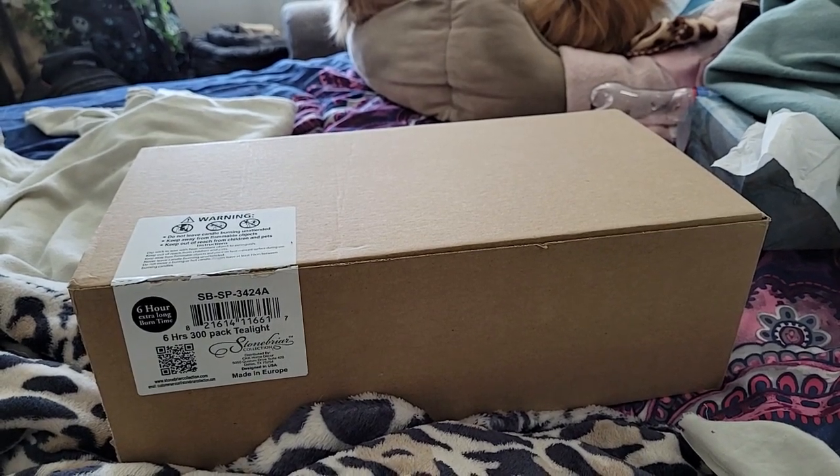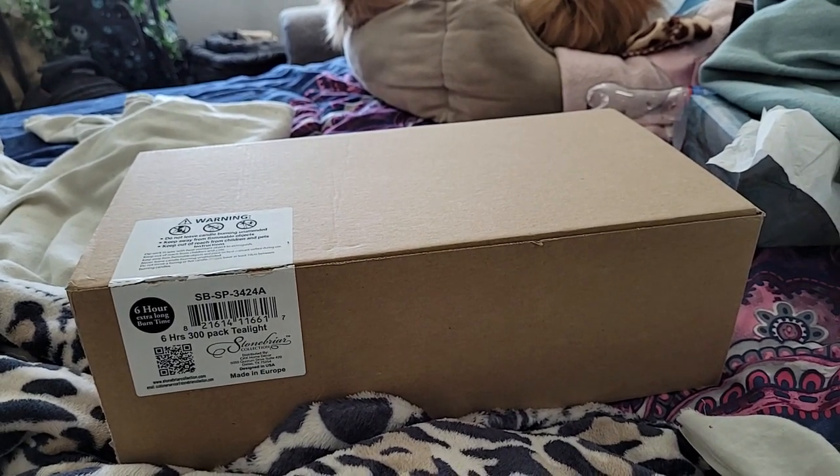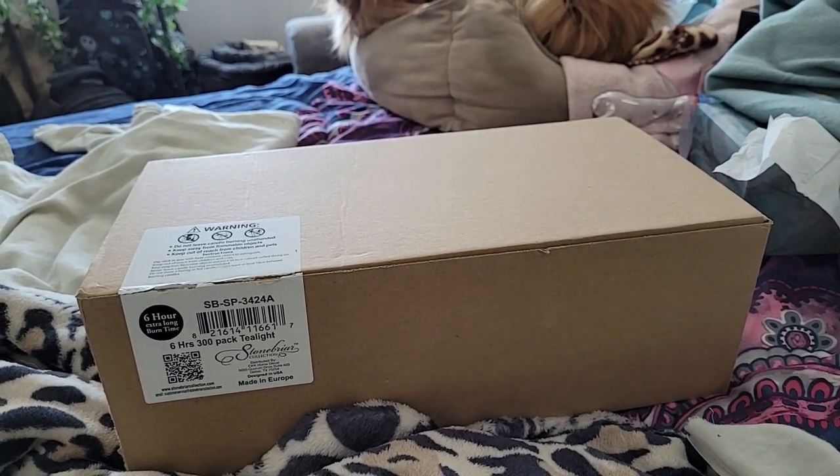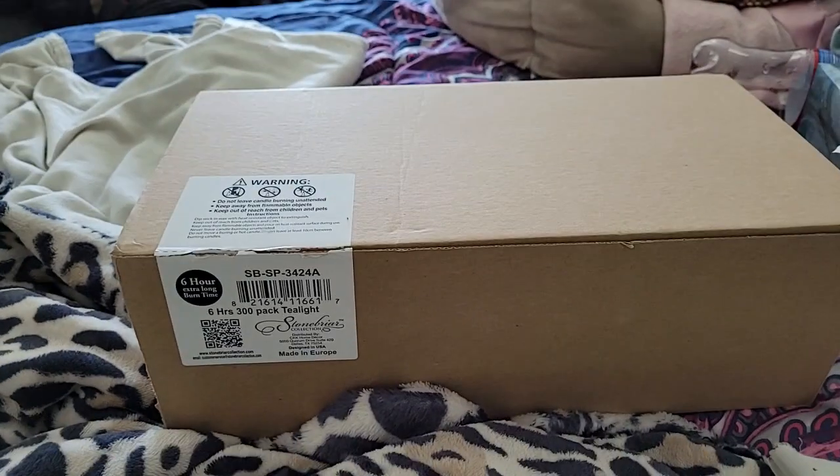I think they were about 30-some dollars, but it comes out to 12 cents a tea light. I'll let you guys do the math, seeing that my brain isn't very good.